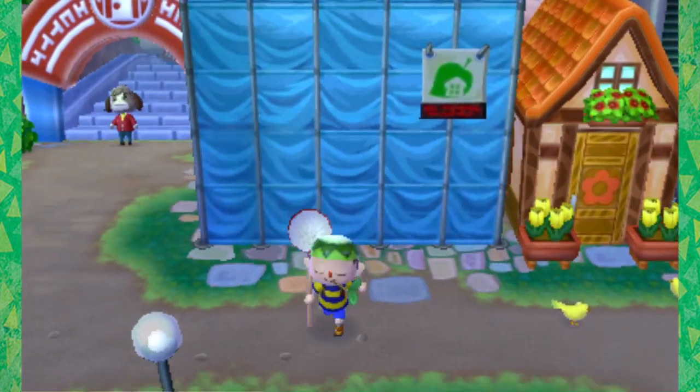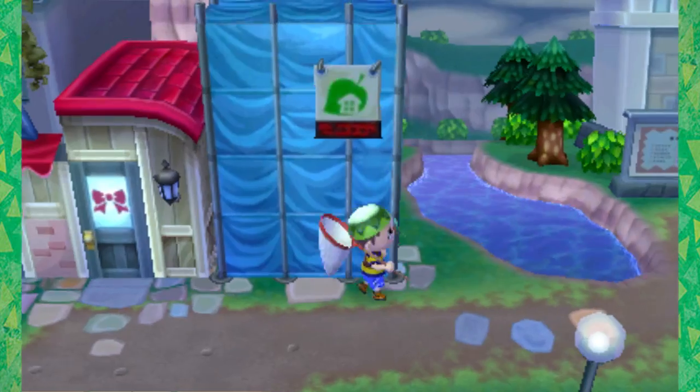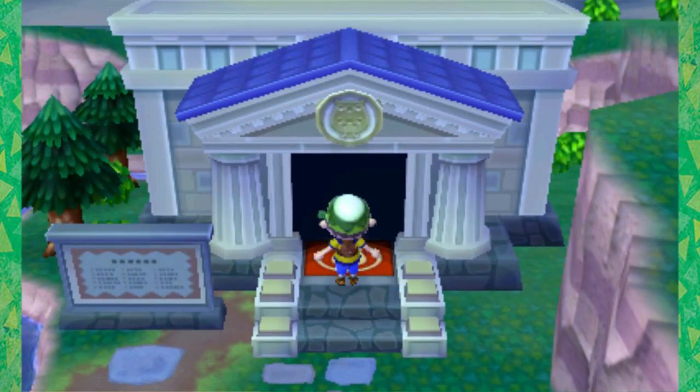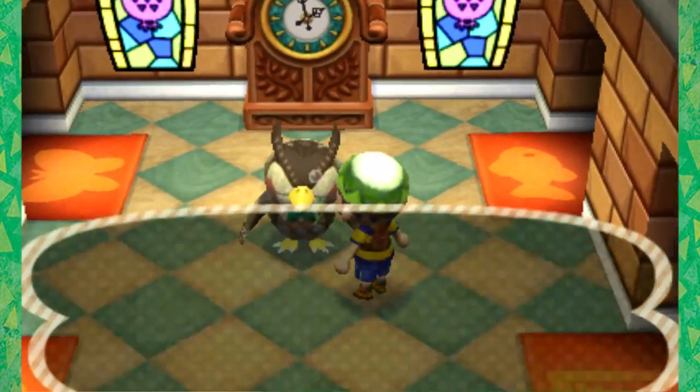Nook's is being upgraded - I forgot about that. But I think we have a new shop. Oh no, it's taking another day. Man, there's so much construction going on. So hopefully tomorrow we'll get a new shop and an upgraded shop. But let's go donate this, and I think this is enough to unlock an extra special public works project. So let's talk to Blathers here. My Kappa hat is so weird.